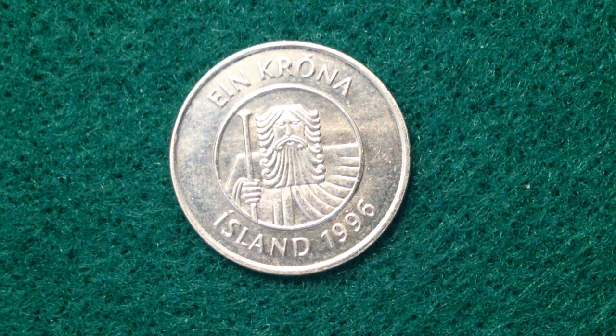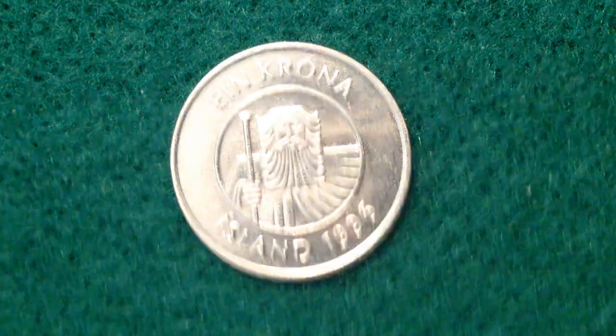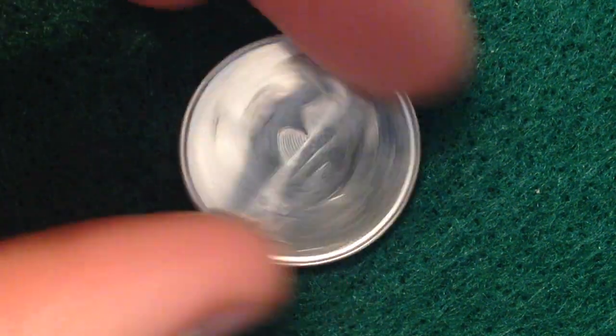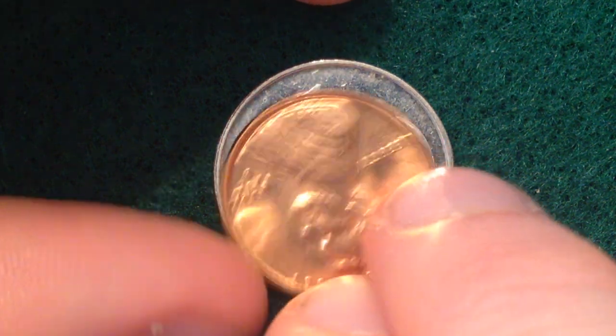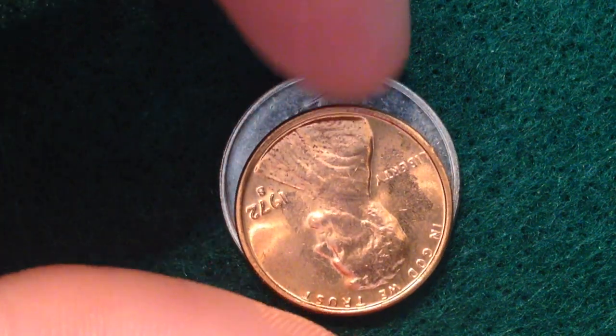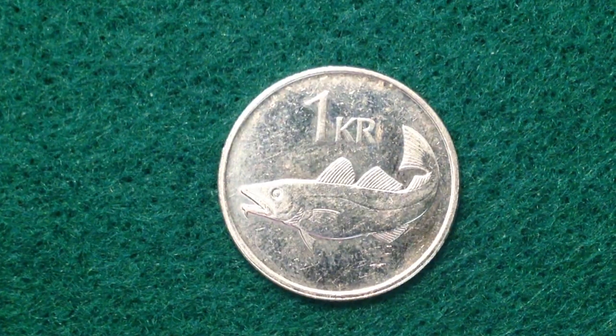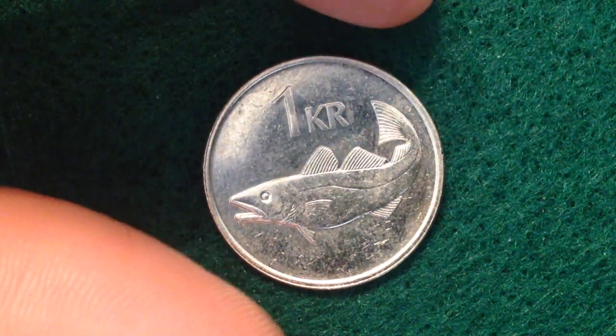This coin was made from 1989 until 2011. Its value is one króna — spelled kind of like the beer 'Corona' but with a K — which translates to about one US cent, making it their equivalent of the one-cent coin. It's noticeably bigger than the US penny; its weight is four grams, diameter 21.5mm, and thickness 1.7mm.